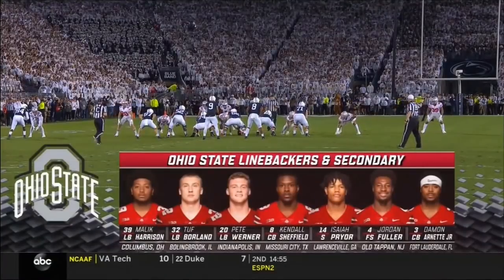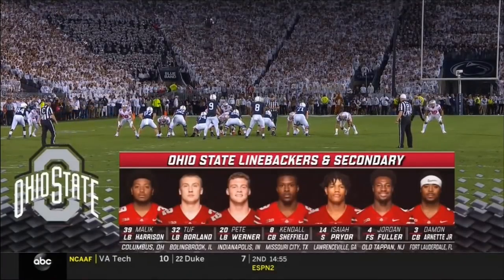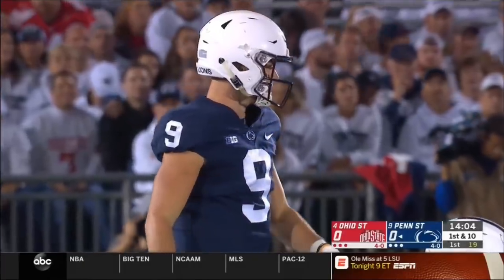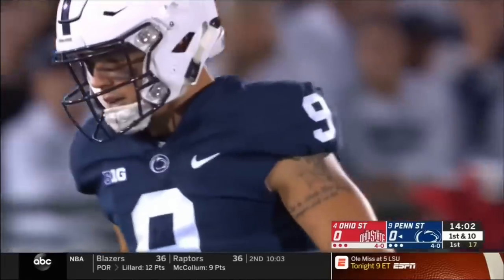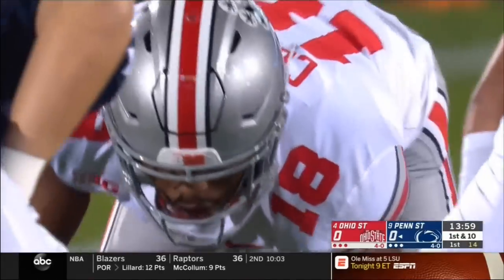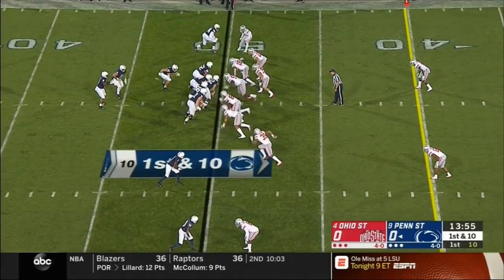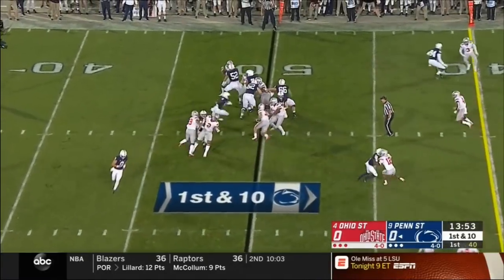The linebackers in the secondary will be tested tonight, especially in one-on-one opportunities because they play so much man-to-man. An aggressive approach in taking the football — a 20-yard gain puts the Lions in midfield. And now Sanders on a direct snap.